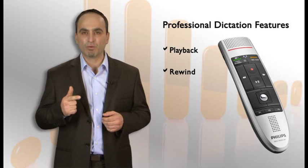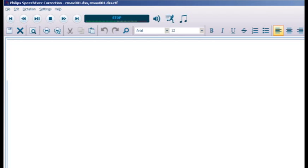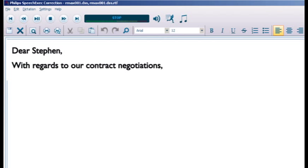SpeechMic Air is a wireless Bluetooth microphone that comes with all the functionalities you would expect from a professional recording device: playback, rewind, fast-forward, and insert. "Dear Stephen, with regards to our contract negotiations comma, I would like to suggest a few changes." Upon completion of the recording, the author has two choices: either correct the document himself, or save it for correction by his support staff.